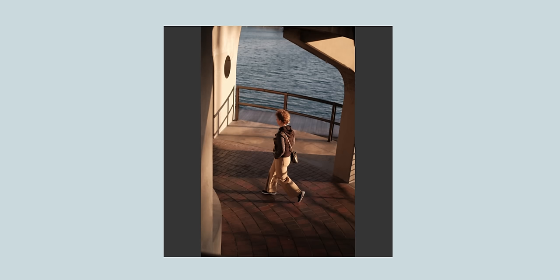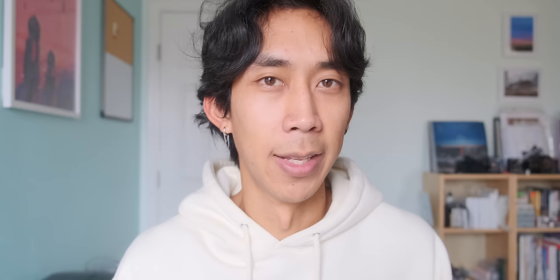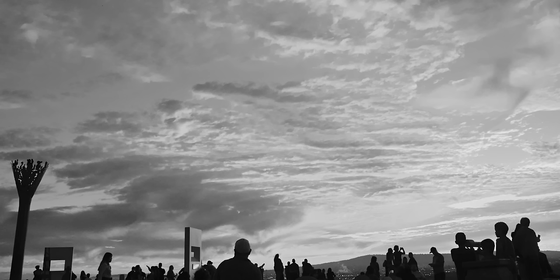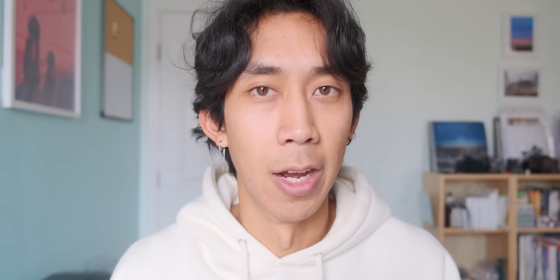Why does cropping work? Cropping is something discouraged by many photographers online — many say it's cheating or a bad habit to build. I think there's some truth to this, but there's also a reason why it works and why cropping our photos can often make them better. Why is street photography easier with a tighter focal length? Many street photographers recommend practicing with a tighter focal length. Wider focal lengths like 18mm or 27mm full frame are more challenging for beginners because of the amount of variables you're playing with. When you shoot wider, you're working with more stuff in your frame, much of which is unnecessary. When you crop in on an image, what you're doing is removing all the things that are unnecessary.